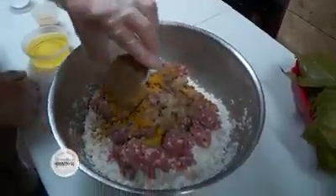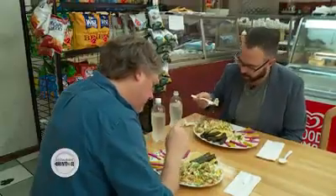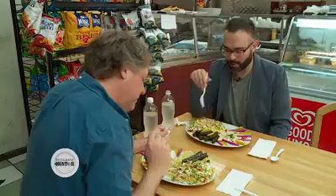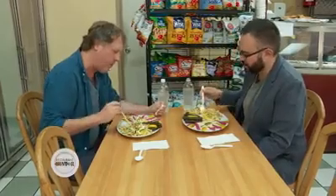The sauce on this shawarma is fantastic. What makes it really is the garlic sauce that we make — it's got a nice little garlicky kick. But I think this speaks to the point that good food doesn't have to be pretentious. No. It doesn't have to be expensive either.